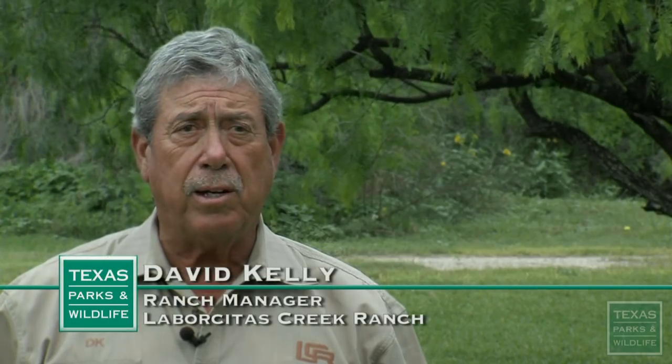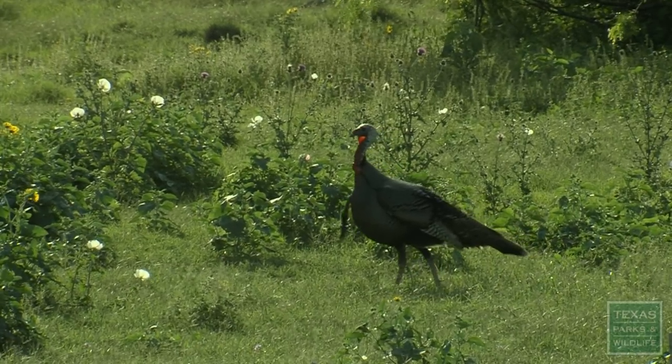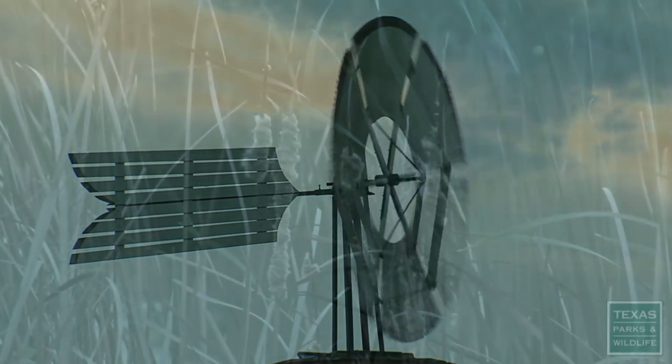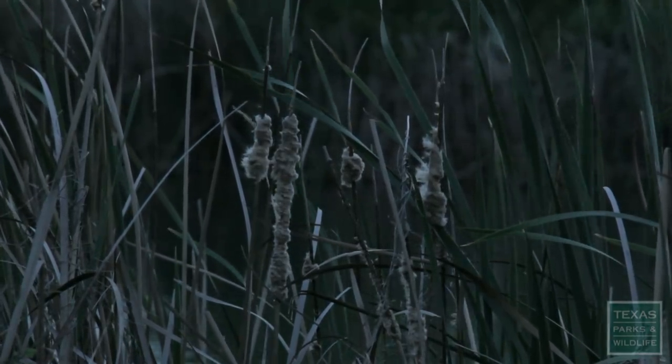Everything we do here on the ranch is all about the wildlife. I hope our grandkids know how important it is to save the land, and it's not easy. You have to fall in love with this.